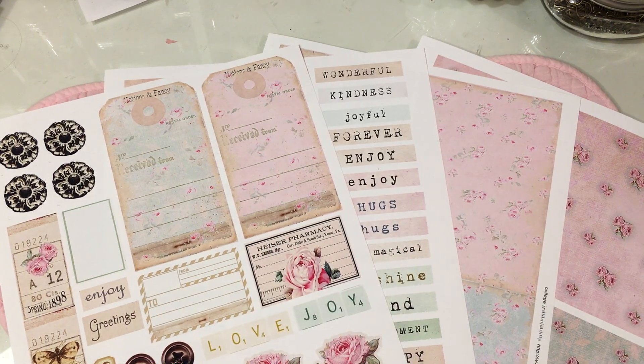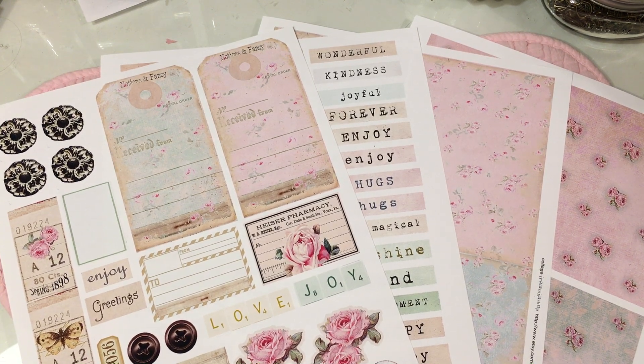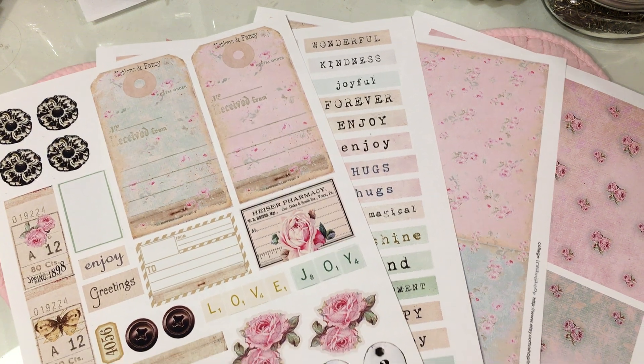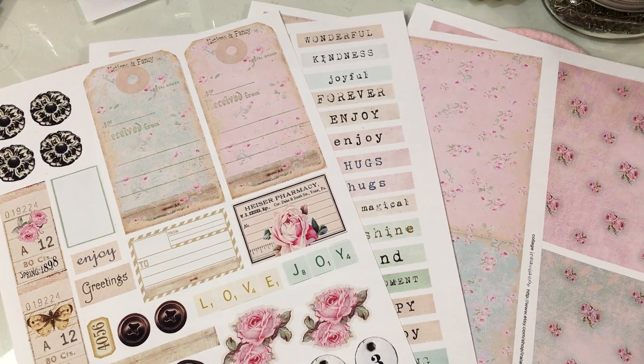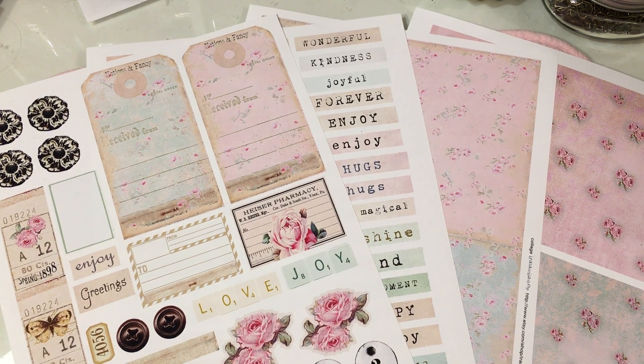Hello everybody. Welcome back to Greenwood Girl Cards. It is Friday night and I am coming on to do a video that I had hoped to post yesterday. I had told you guys that my friend Beatrice Jennings, Betty for short, she goes by Betty, she offered me a coupon code for all of you to use during the month of May.